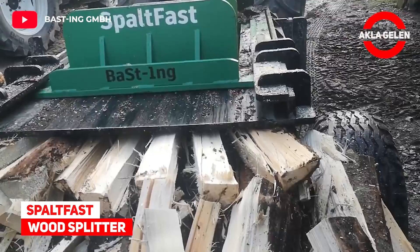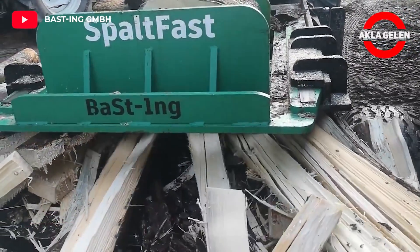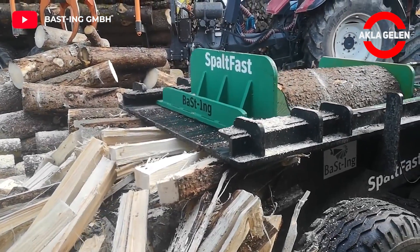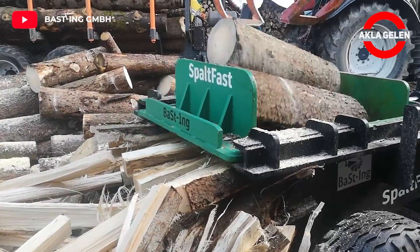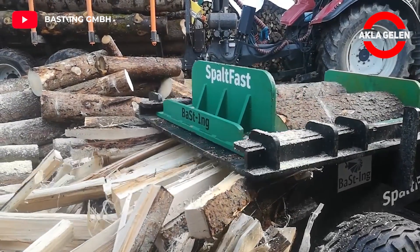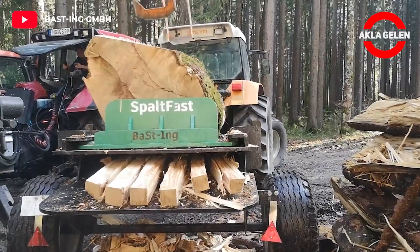Spaltfast Wood Splitter. Spaltfast is the first 1-meter log splitter that is produced in series and that can be bought. It has many advantages as a wood splitter and is quite enjoyable to watch.